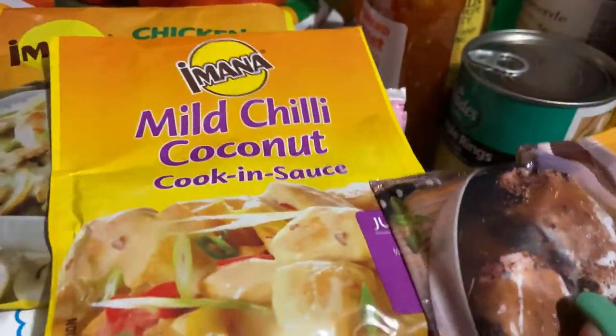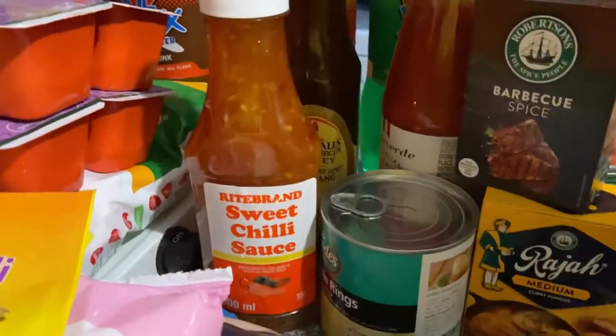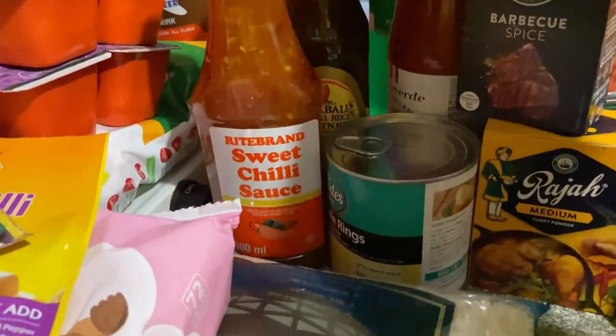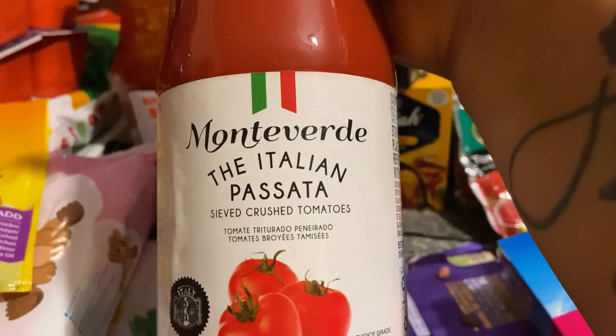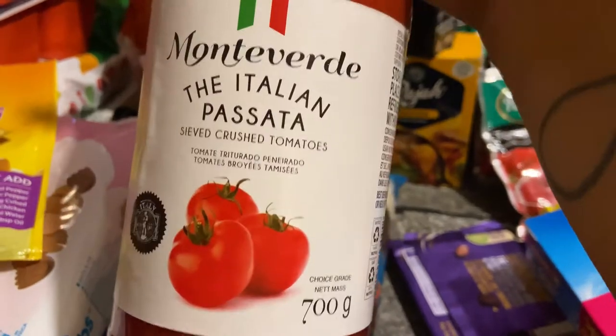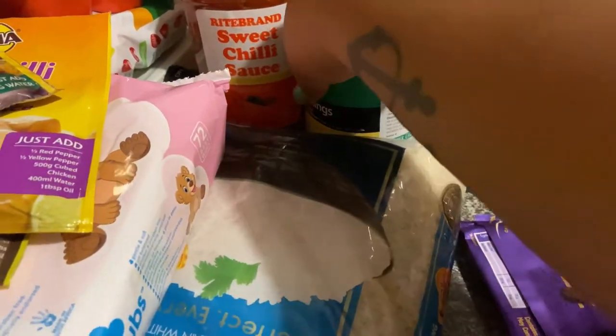I bought some sweet chili, some chutney vegetables, and then I'm going to try this out for the first time — the Italian passata — when I make spaghetti. I'm going to try that out.